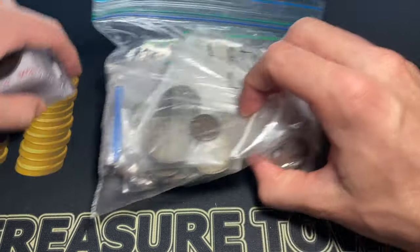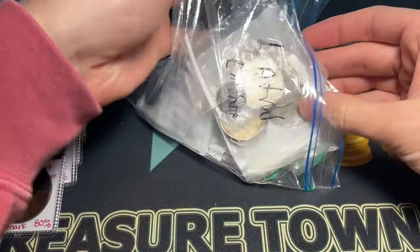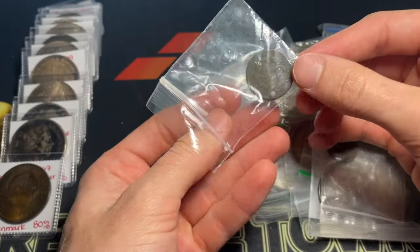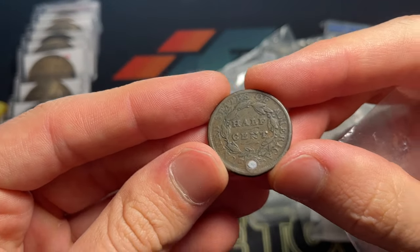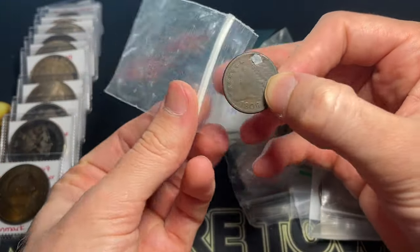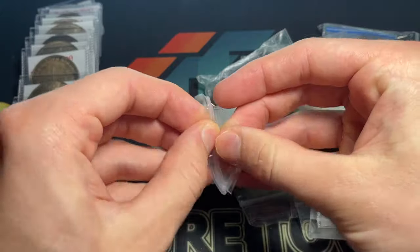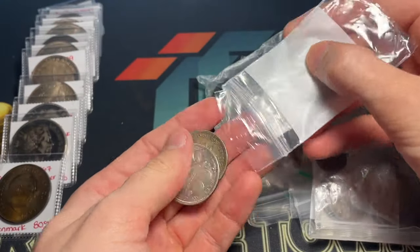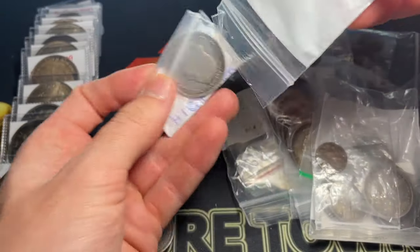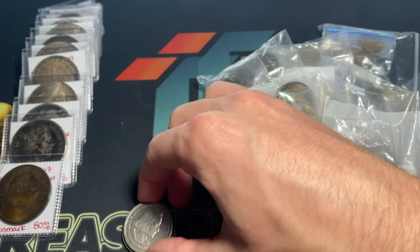Now we're going to dig into all of this U.S. type coinage. Starting here — it looks like a cull, it's been holed and plugged back together, but it's an 1809 half dollar with decent detail. We've got what appears to be a Columbian half dollar — two Columbian half dollars, possibly — 1893 and a potential additional one, though not in any particularly great condition.